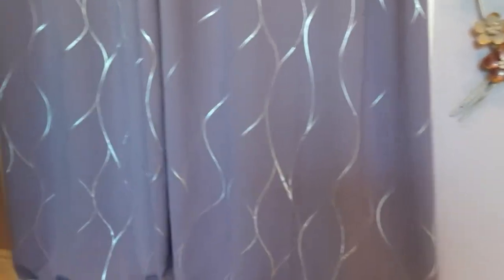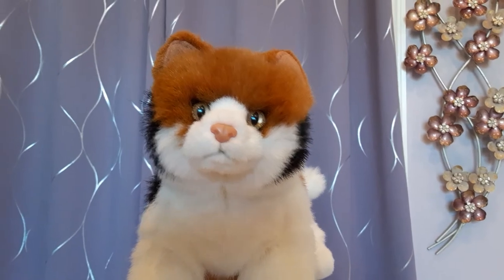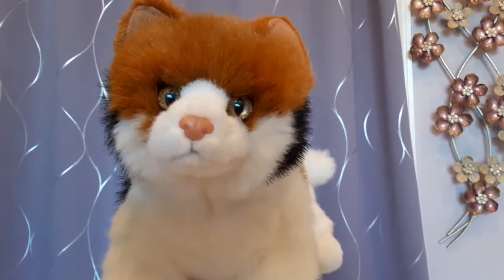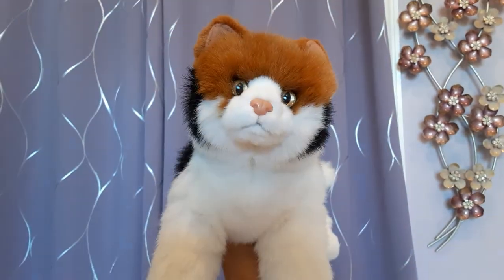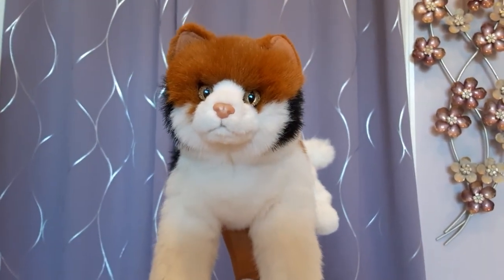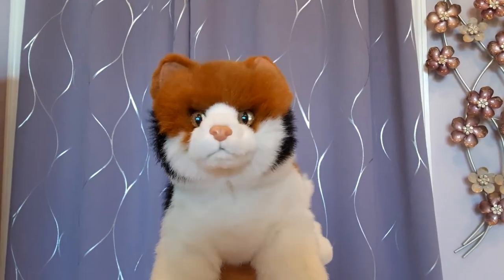Now we're almost done. This is Allie, the calico cat, who I also got from Onyx Kins on Instagram. Allie has those same really faceted golden eyes as well. Really, really sweet kitten.